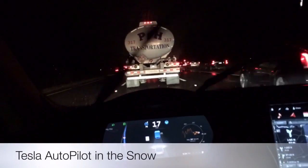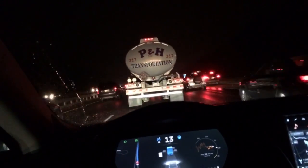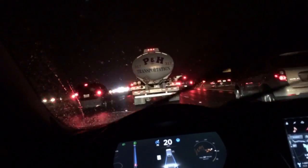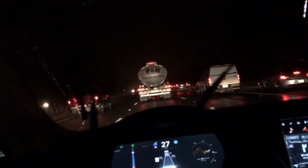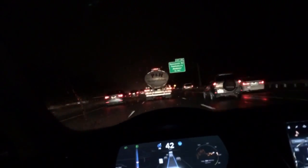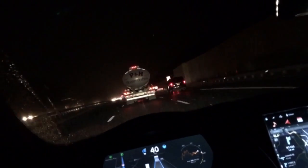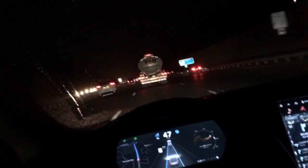Have you ever wondered how the Tesla autopilot would work in the snow when lane markings are covered? I bought a Tesla Model S not only for the gas savings but mainly for the autopilot feature. I have a 45-minute commute at least, and it can be an hour to an hour and a half with traffic. There are two camps regarding the autopilot feature: those that think it's a gimmick and those that absolutely love it. I'm in the absolutely love it camp — I use it every single day.